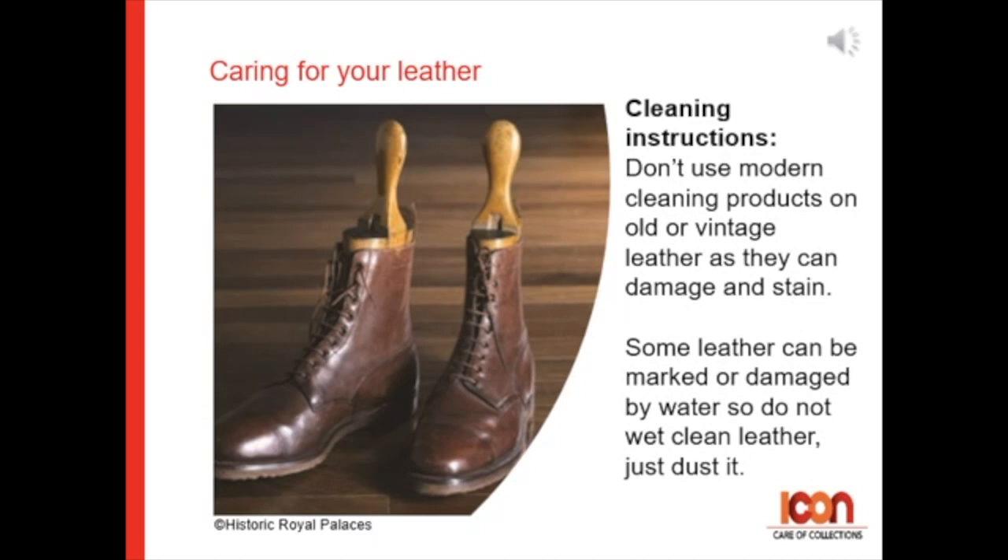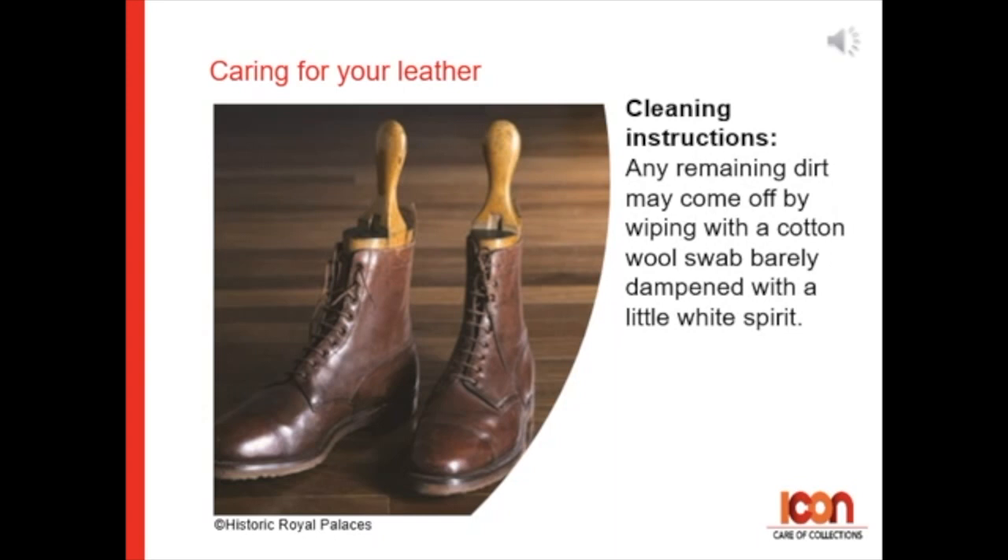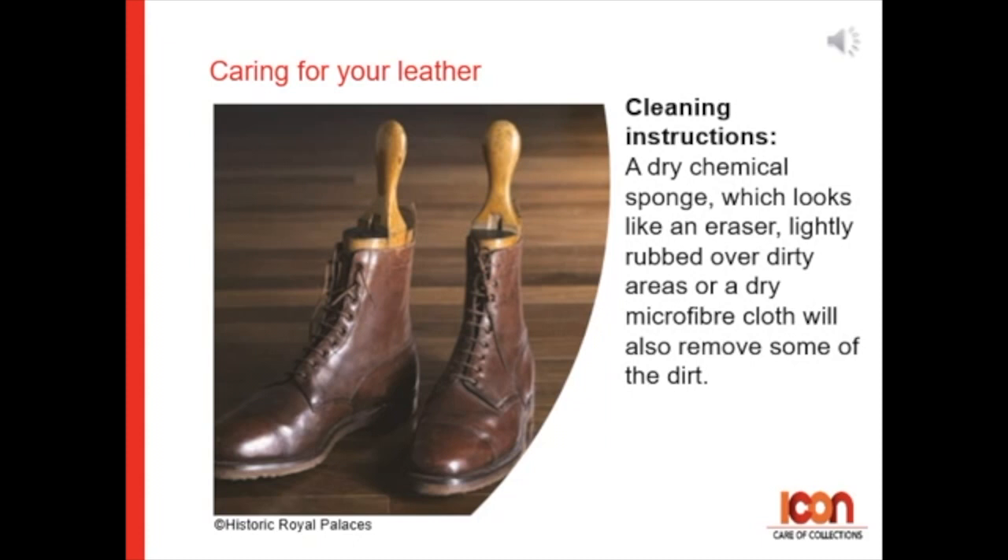Don't use modern cleaning products on old or vintage leather as they can damage or stain. Some leather can be marked or damaged by water, so do not wet clean leather — just dust it. Any remaining dirt may come off by wiping with a cotton wool swab barely dampened with a little bit of white spirit. A dry chemical sponge, which looks a little bit like an eraser, lightly rubbed over a dirty area, or a dry microfiber cloth, will also remove some of the dirt.